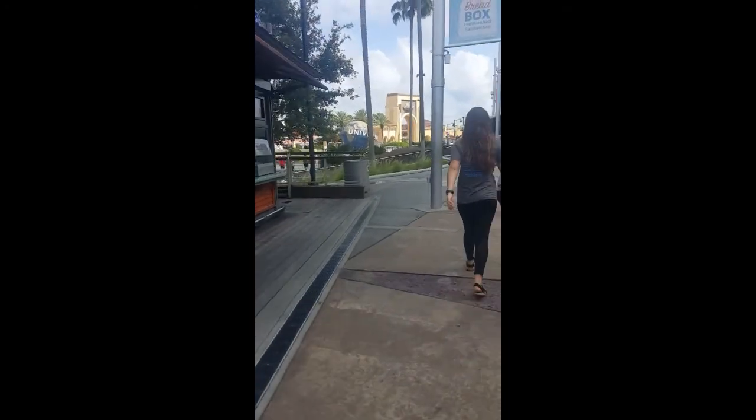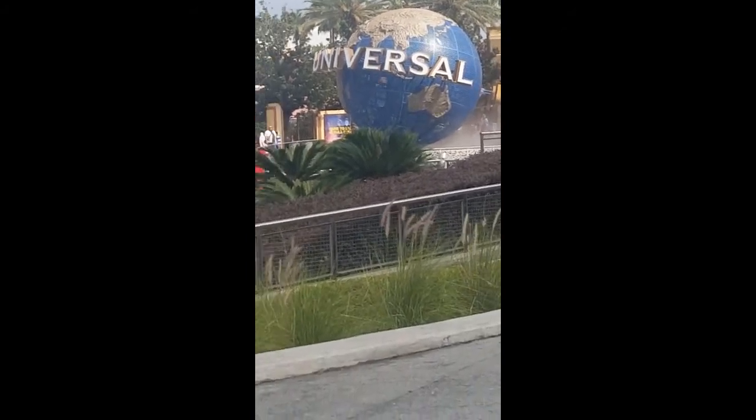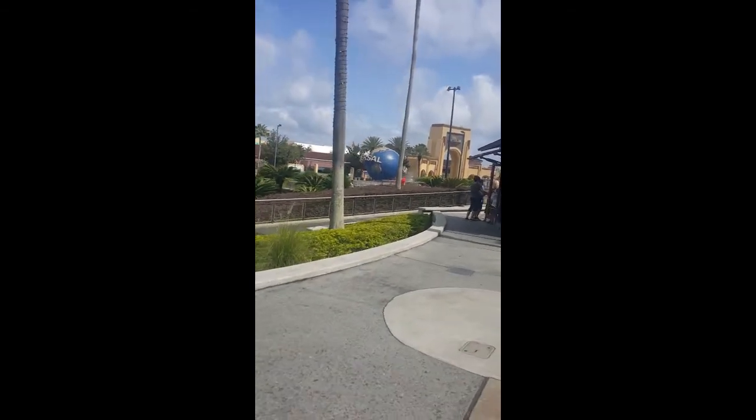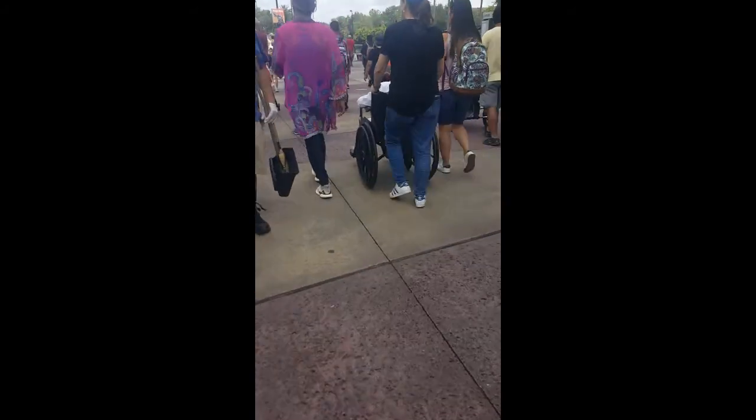Here's the Universal Globe! Mom, look, it's the Universal Globe! I'll have to take a selfie in front of it. I'm not sure if I'll be able to post a selfie on the video, but I may be able to. It's a whole wall of sacks, and you can see how crowded this place is today — there are tons of people.